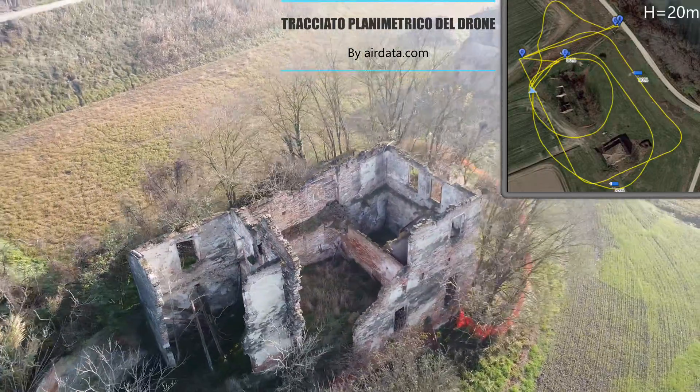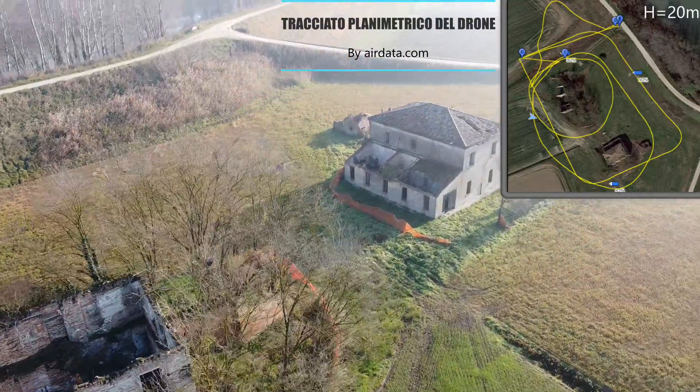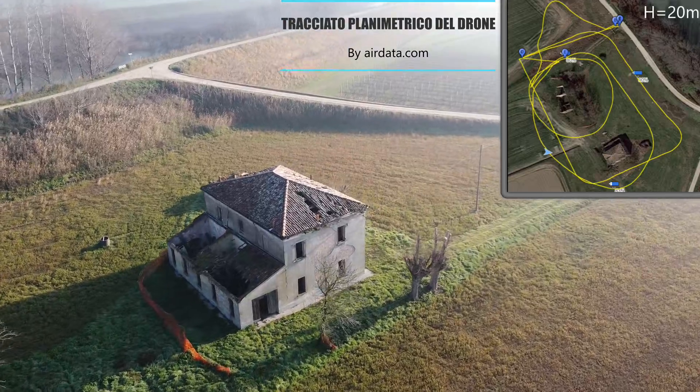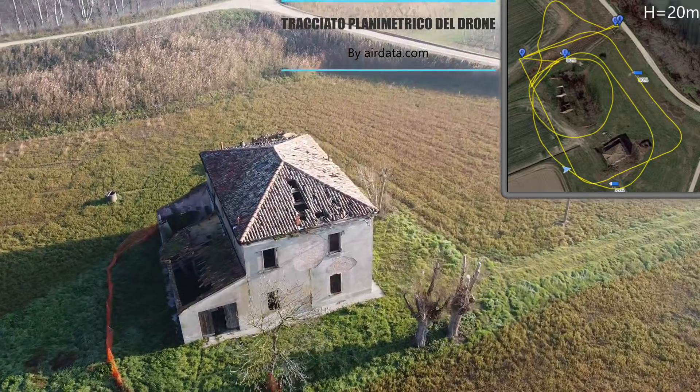Tali antiche ruote, denominate ritrecini, funzionavano ciascuna con un consumo pari a 800 litri al secondo, sviluppando energia sufficiente per azionare le macine. Situate in un locale sottostante, ricevevano l'acqua che arrivava per caduta dal canale.